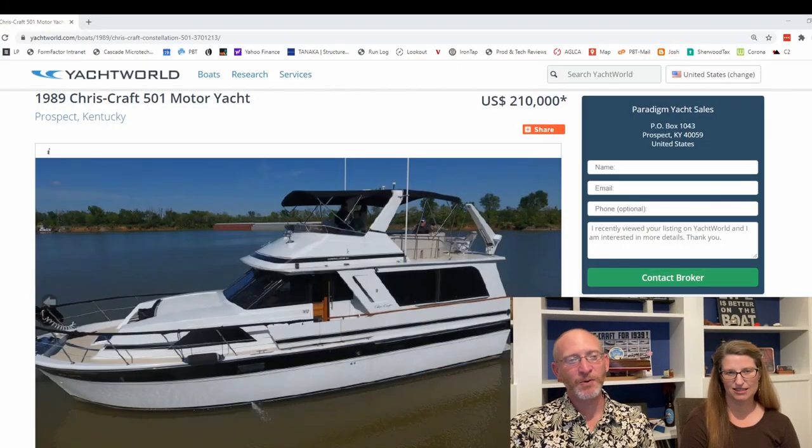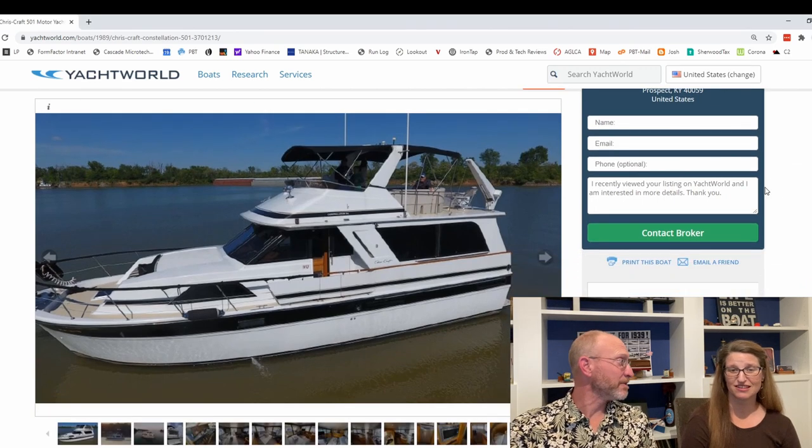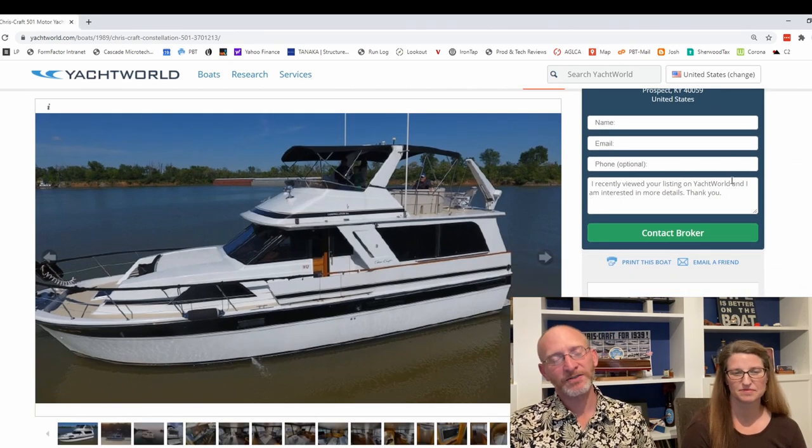This is a Chris Craft 501 motor yacht. It's a 50-foot-long boat, 1989, and it's listed for $210,000 on Yacht World — again, more than double our budget for the Great Loop. But this is a boat that has done the Great Loop, which is what kind of put it on our radar.